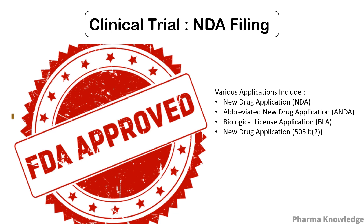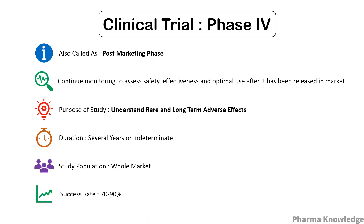The final phase is Phase 4, also called the post-marketing phase, as it occurs after the approval of the drug in the market. It is the practice of continued monitoring to assess the safety, effectiveness, and optimal use after the drug has been released. It helps to understand rare and long-term adverse effects. The success rate is about 70 to 90 percent.